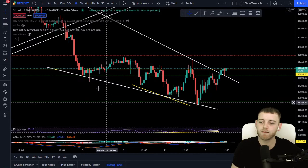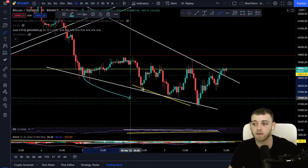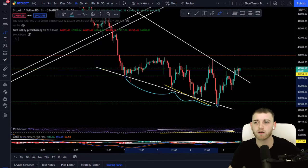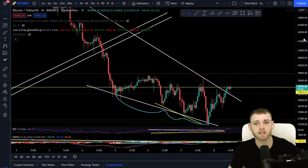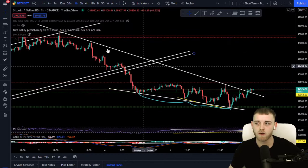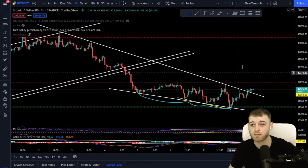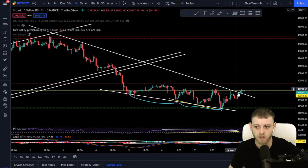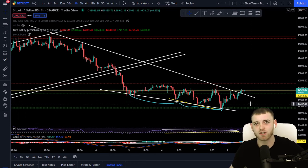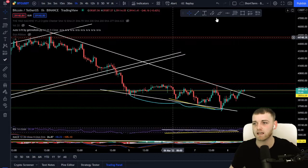I'm going to keep the trend line on the bottom because it's still acting as a level of support — still very strong and dominant. Now I'm referencing the resistance on the top side. We are in a breakout scenario from a falling wedge. Falling wedges tend to usually break to the upside, which is very interesting and very bullish for Bitcoin. It could mean there's a lovely long position on the table for us to be taking.